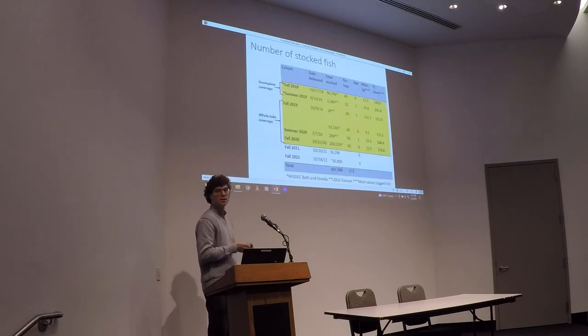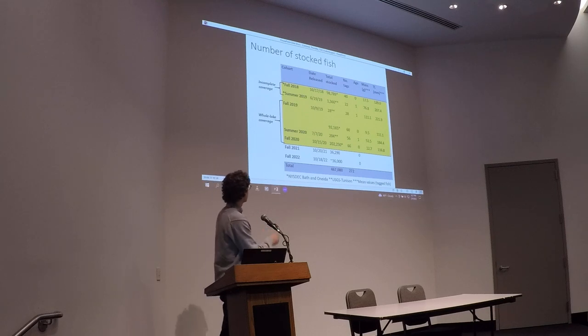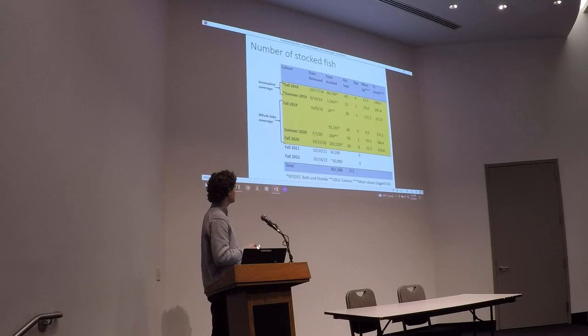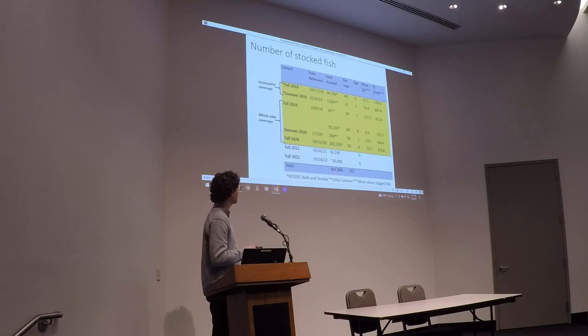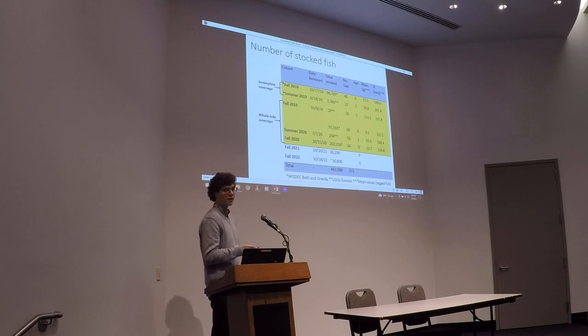This shows the number of fish stocked since the start of the project in 2018. We had multiple cohorts of stocked fish across different stocking events in the fall and summer. In total, we've stocked about 467,000 fish to date, of which 272 were tagged with small acoustic telemetry transmitters. We released two different age classes of fish: really small fingerling fish stocked in summer, as well as larger one-year-old fish.